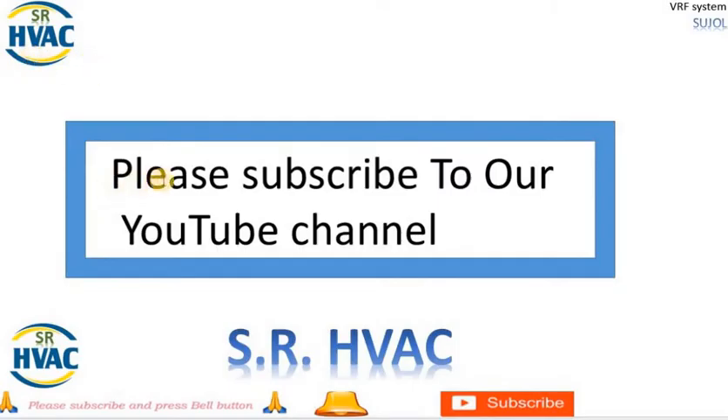Make sure to subscribe to our channel and hit the notification bell, so you never miss an update on the latest industry insights, tips and tutorials. We are committed to helping you achieve your goals.